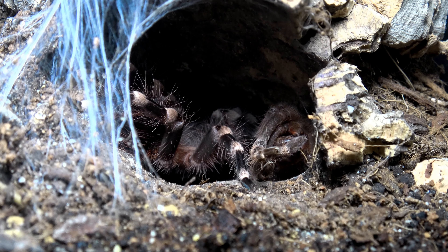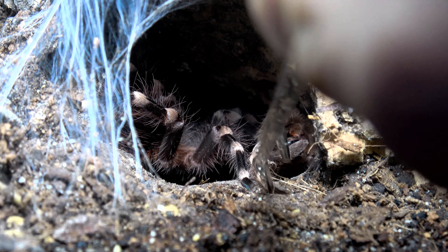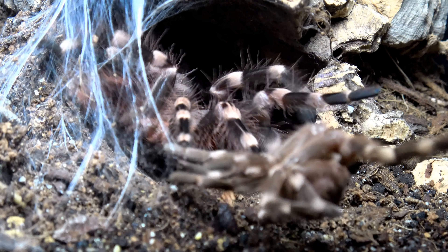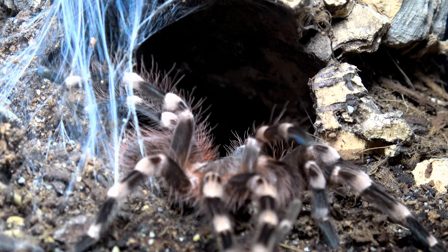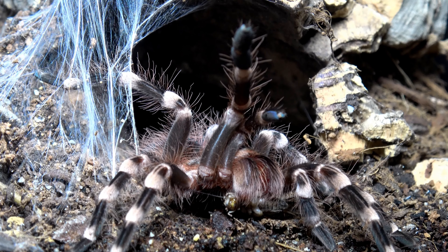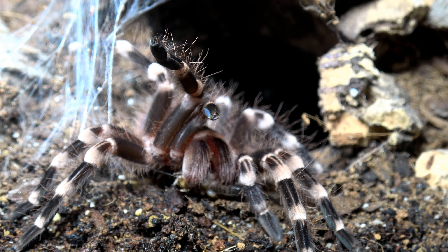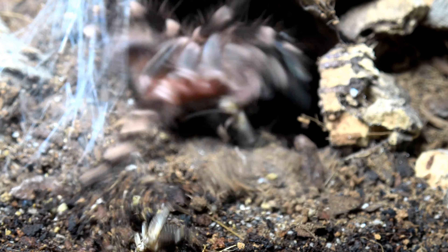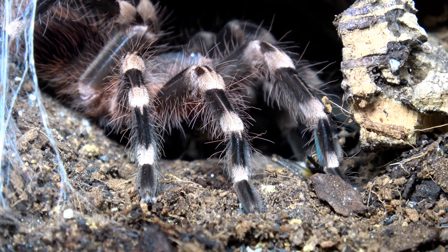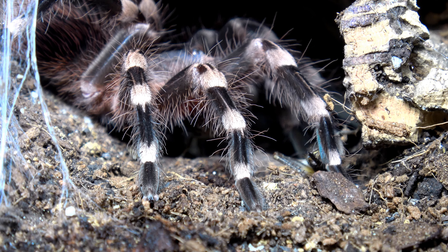Yeah, looks like her fangs are all good right there - no problem grabbing the cricket. I do need this molt though. She is looking absolutely beautiful. Colors looking very nice, the white on the legs looking very vibrant indeed.